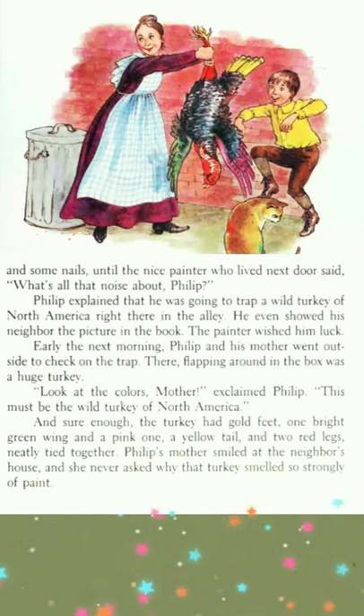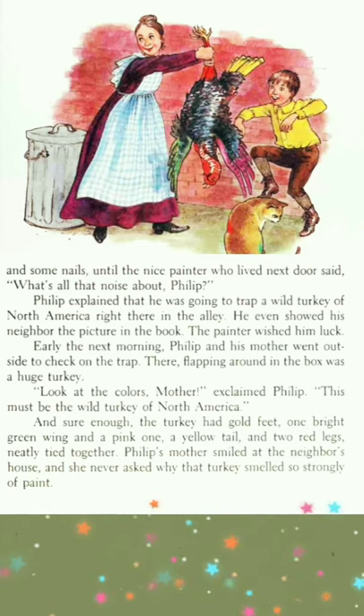Early the next morning, Philip and his mother went outside to check on the trap. There, flapping around in the box was a huge turkey. "Look at the colors! Mother!" exclaimed Philip. "This must be the wild turkey of North America."